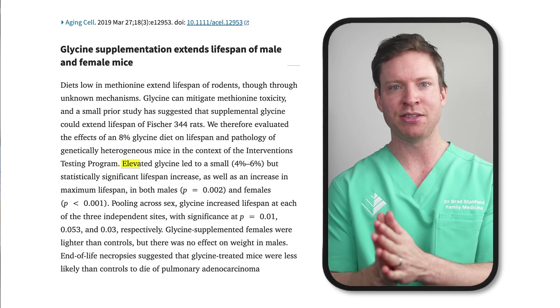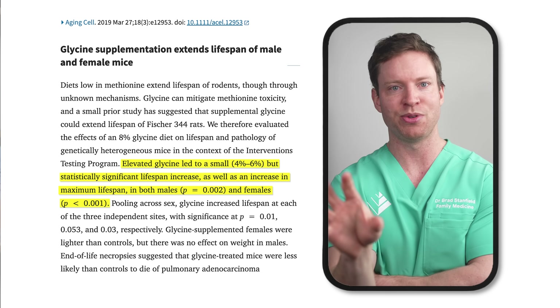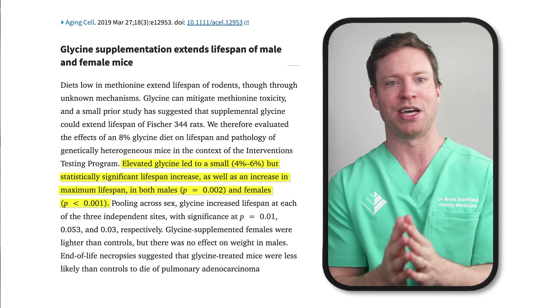Finally, there's even potential that glycine supplements may extend lifespan. It was tested in rodents through the Interventions Testing Program, and glycine led to a small but statistically significant increase in lifespan of about 4–6% on average. More research is needed to know whether it will have a similar impact in humans, but the evidence in pre-clinical studies is promising.